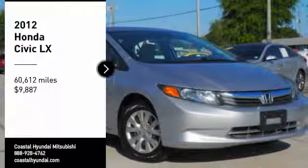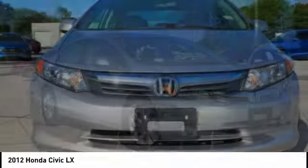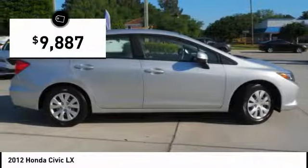Make a great choice today with a 2012 Honda Civic — practical, with awesome gas mileage and incredibly reliable, priced below $10,000.